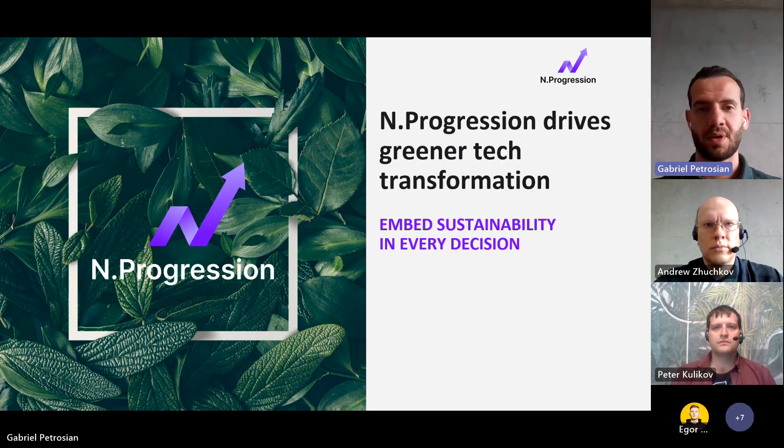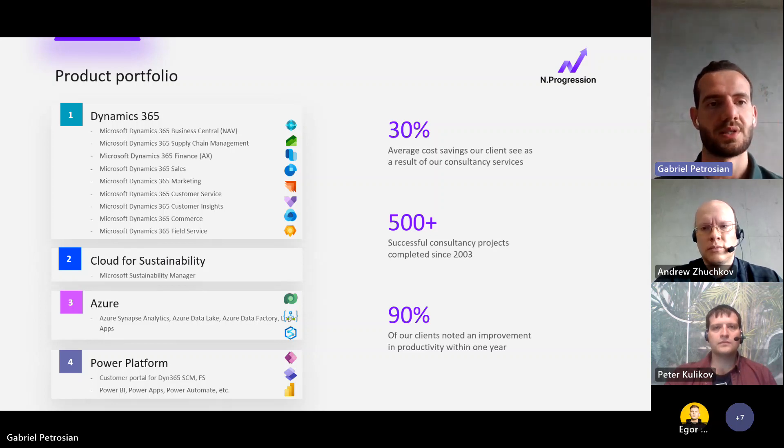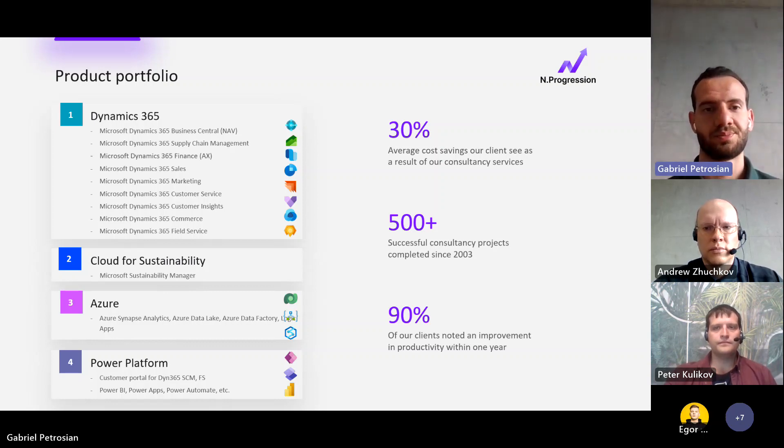We are committed to managing carbon resources effectively, cutting carbon emissions, and becoming a net zero company by 2030. Our main product is the Dynamics 365 group of products. The second is Cloud for Sustainability, a new Microsoft product helping clients drive sustainability progress. We also leverage Azure and Power Platform to offer our clients the most valuable and efficient cross-product solutions.